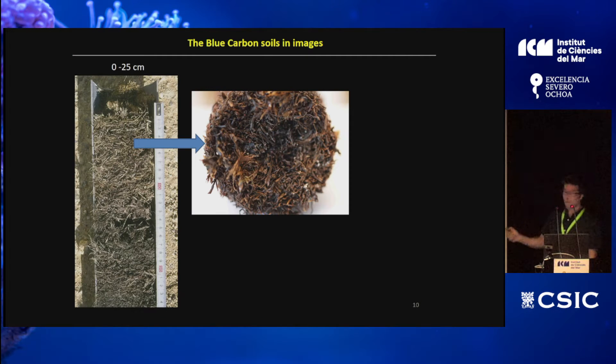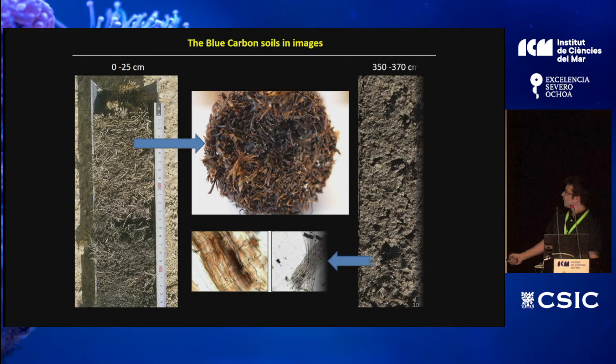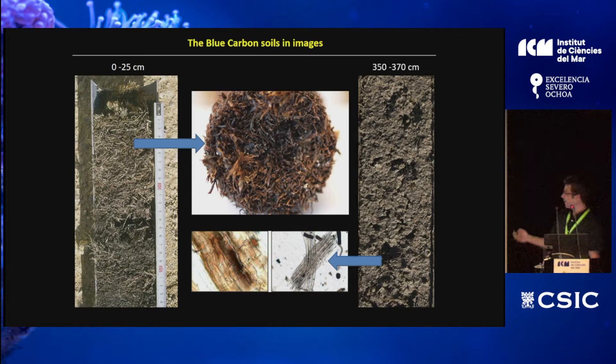This is what it looks like: a sediment core collected from a seagrass meadow. You can see roots and plant rhizomes that are highly preserved. When we look deeper — about 4 meters depth in the soil, representing approximately 4,000-year-old material — we can still observe the walls of the cells that compose the seagrass fiber. This highlights the exceptional preservation of this material.